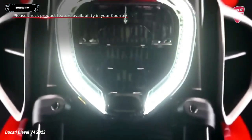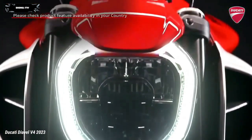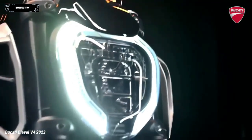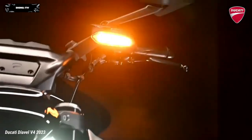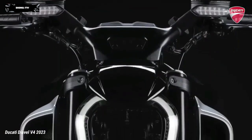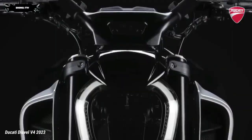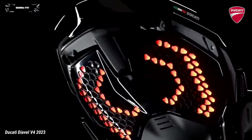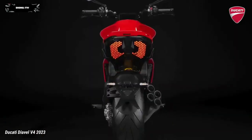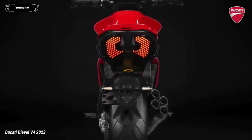Character and uniqueness are found in the details. The LED daytime running light at the front has a double C shape. The rear light cluster consists of a matrix of punctiform LEDs positioned under the tail, with an unmistakably Diavel optical signature.